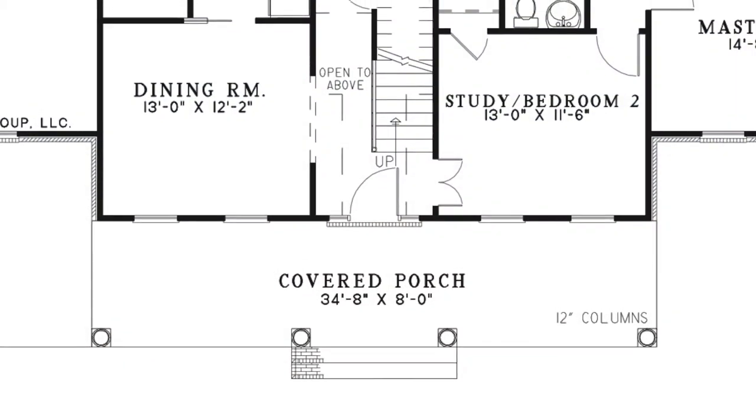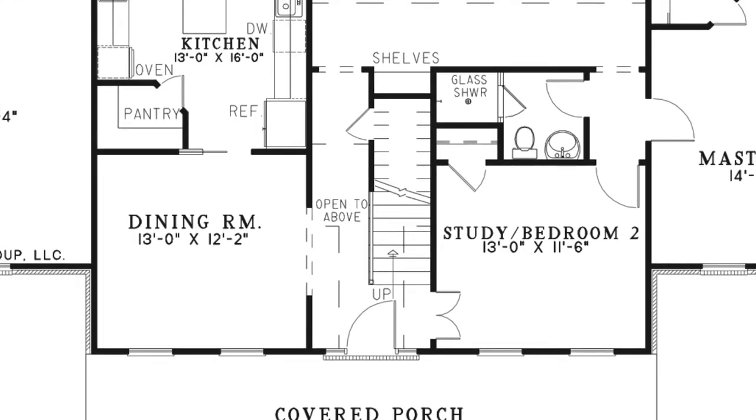Stepping off the covered front porch you come directly into the foyer. This foyer is open above and features a convenient storage closet and the stairs leading to the floor above.